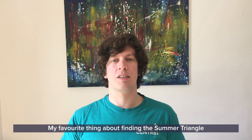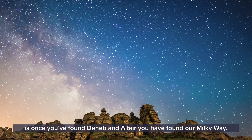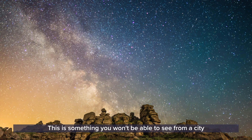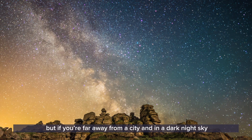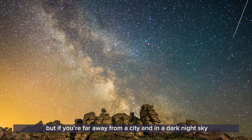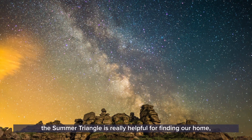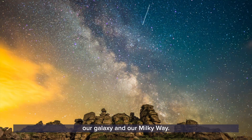My favorite thing about finding the Summer Triangle is that once you've found Deneb and Altair you have found our Milky Way. This is something you won't be able to see from the city, but if you're far away from a city and you're in a dark night sky, the Summer Triangle is really helpful for finding our home — our galaxy, our Milky Way.